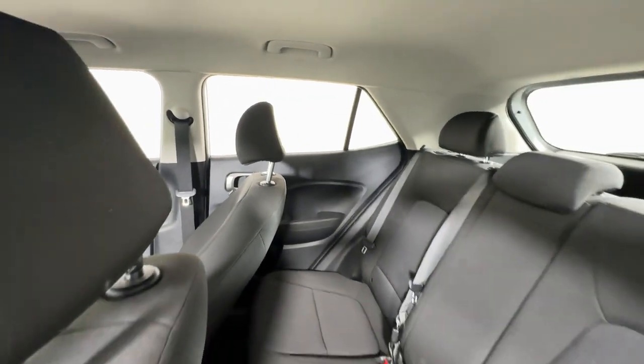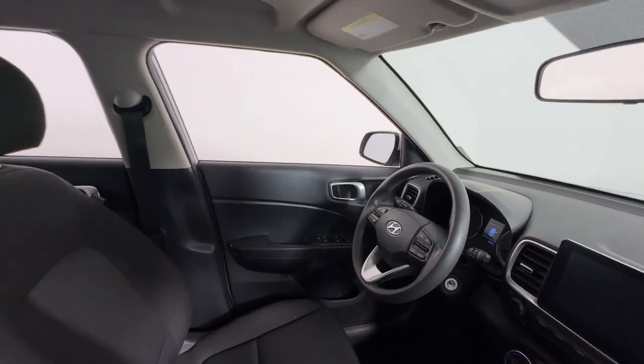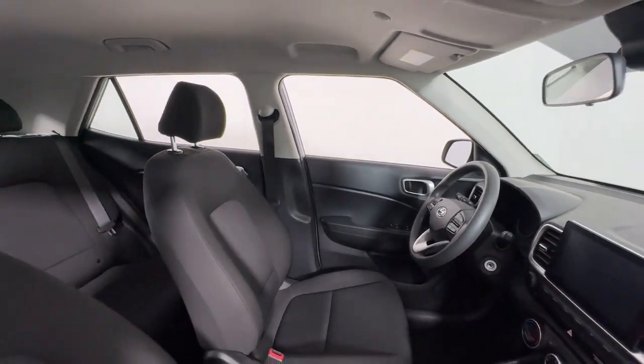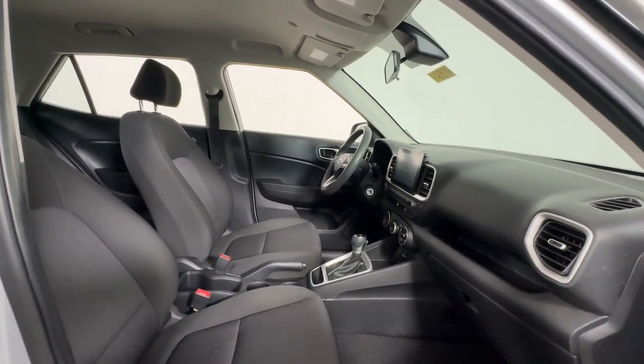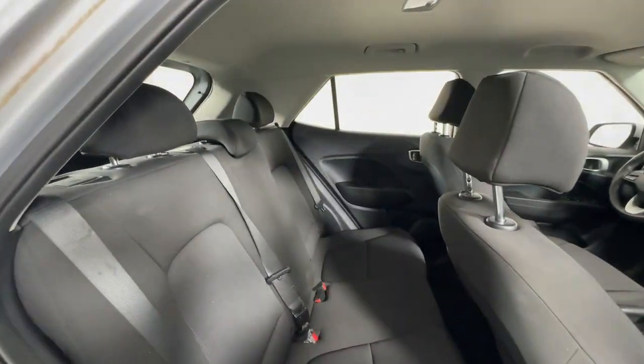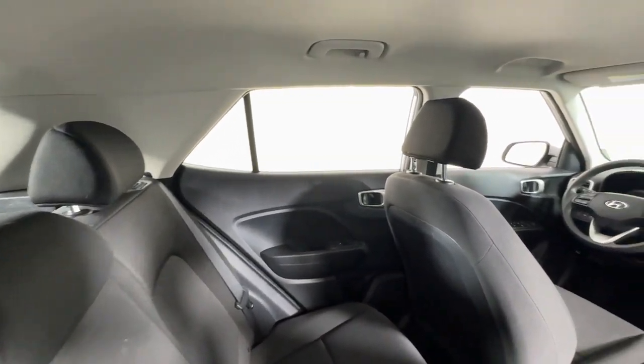The following are some of this vehicle's highlighted options: Apple CarPlay and/or Android Auto, Pre-Collision System, Keyless Entry, Lane Keeping Assist, Backup Camera, Electronic Stability Control, Aluminum Wheels, Alarm, Steering Wheel Audio Controls, Rear Spoiler.